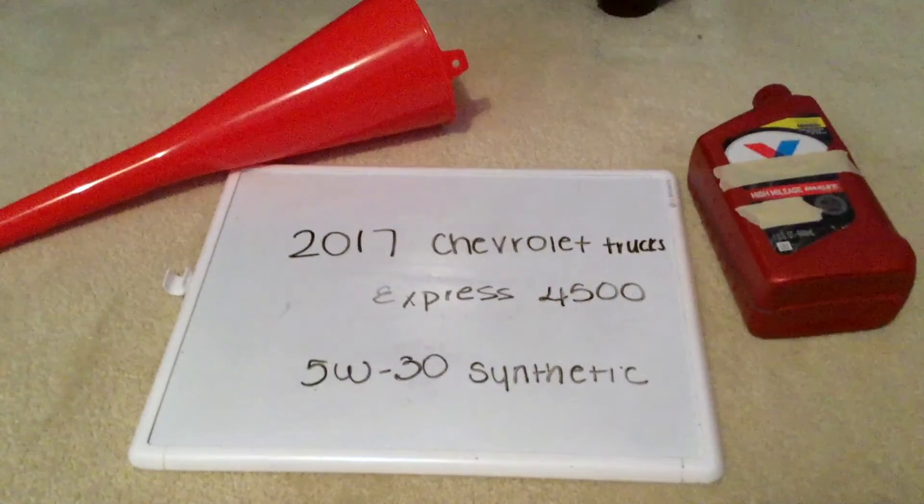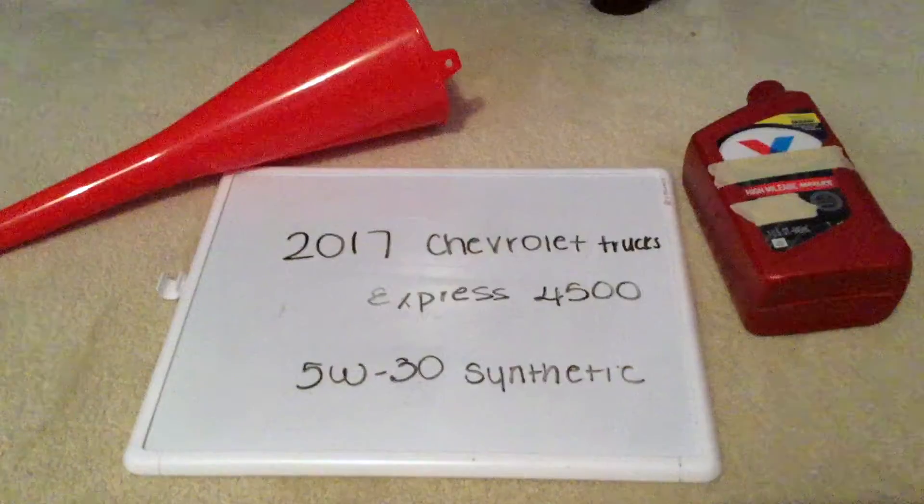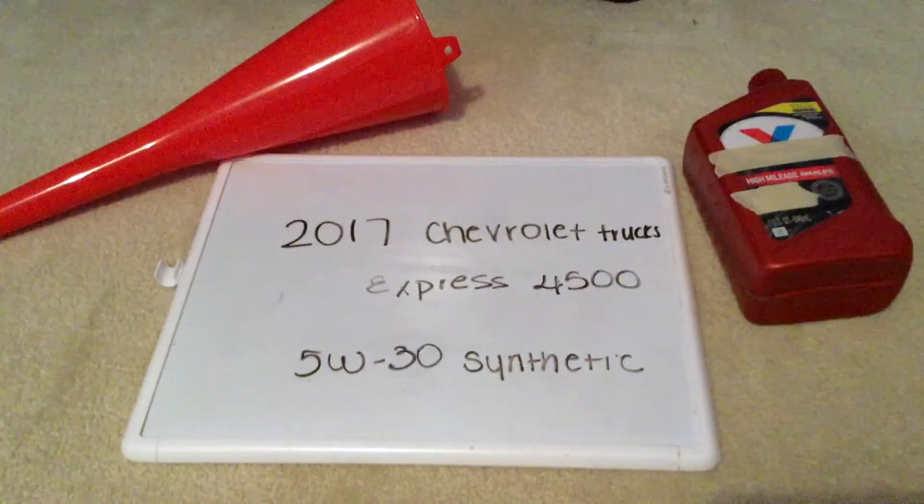If your 2017 Chevrolet Trucks Express 4500 uses a different oil type, please leave a comment and let us know. You can check the video description for more information, and if you know a cheaper place to buy oil, please leave a comment as well.